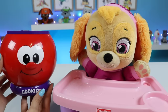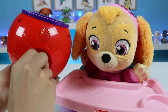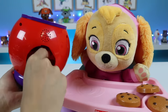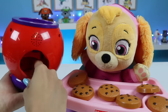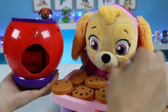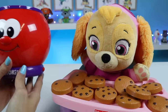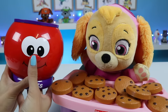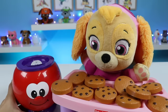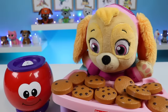Now let's take the cookies back out and play the Find It game. Skye loves games. Hi, I'm Count and Learn cookie jar. Let's find the numbers. Can you find the number seven? Seven. Which one's sevens?